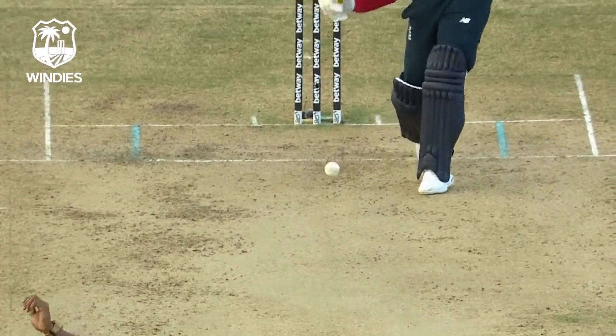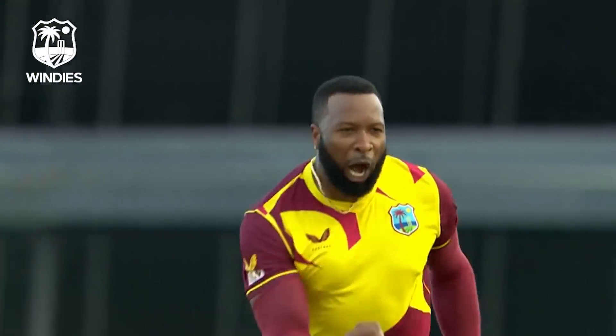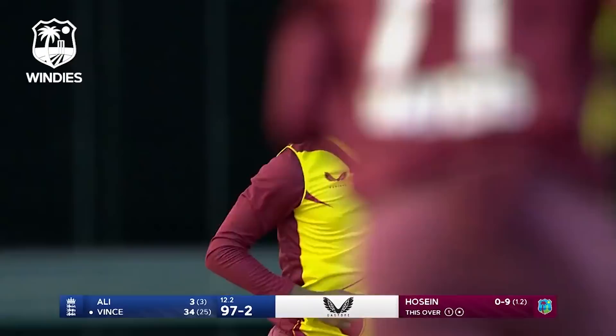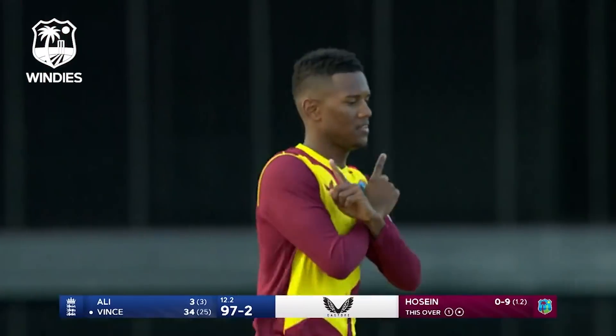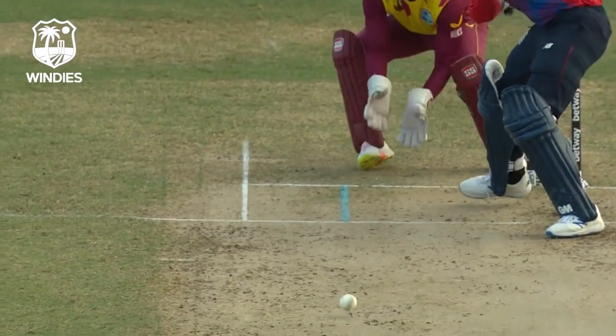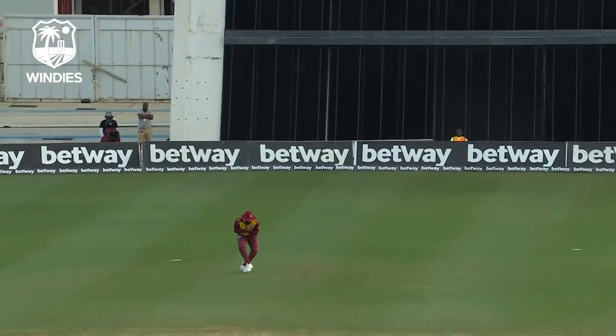It seems to be a bit of a cutter, getting that important wicket. Second time that Alzarri Joseph has gotten James Vince in the series, taking away that leg side shot. This one is a bit wider but he fishes at it, he goes at it.